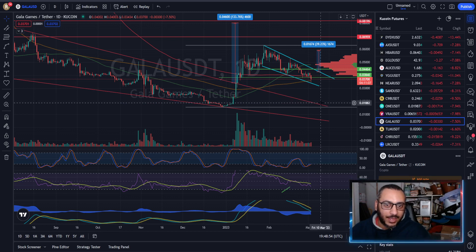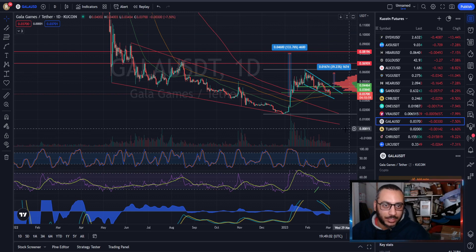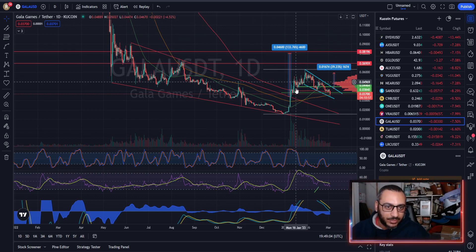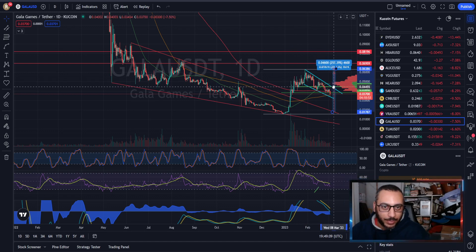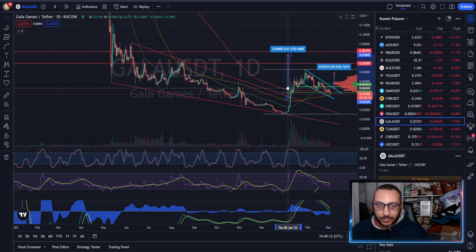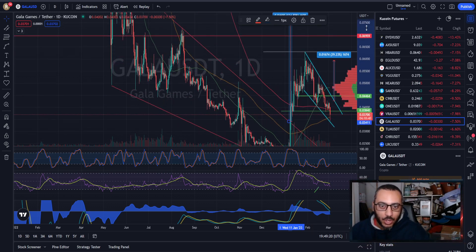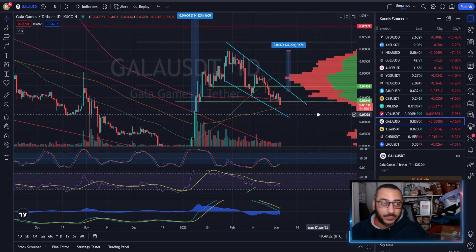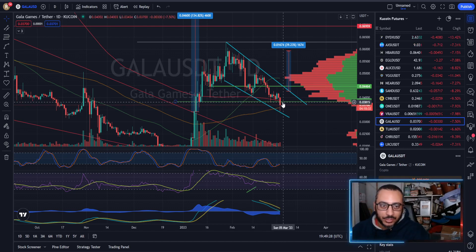Support sits at about 1882, which would be a formal backtest of this massive falling wedge we already broke out of. We still have yet to make the entirety of the measured move. If we do come all the way down and backtest it, it would set up for a slightly higher high than before. However, we are currently finding support on the 50 simple moving average. What we really need within the next four hours is to get back above this 200 simple moving average.